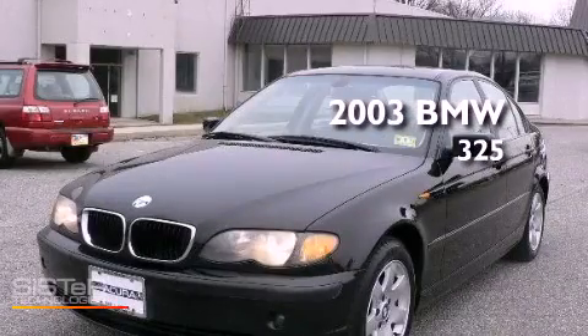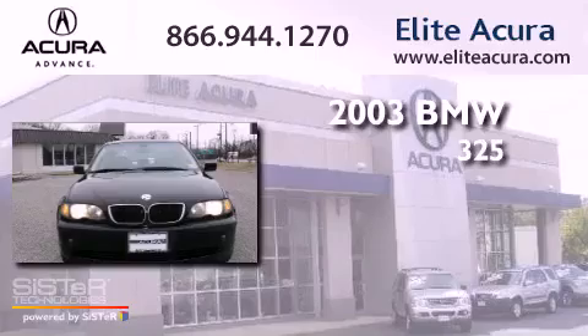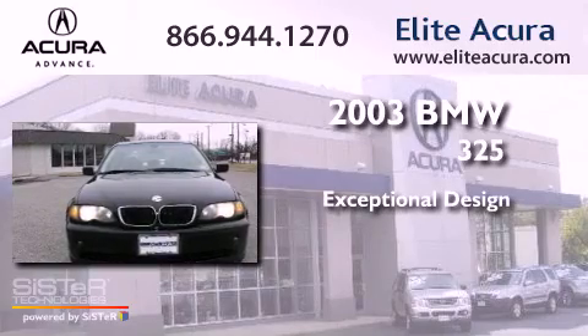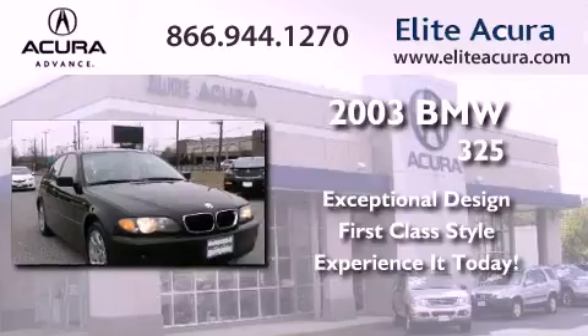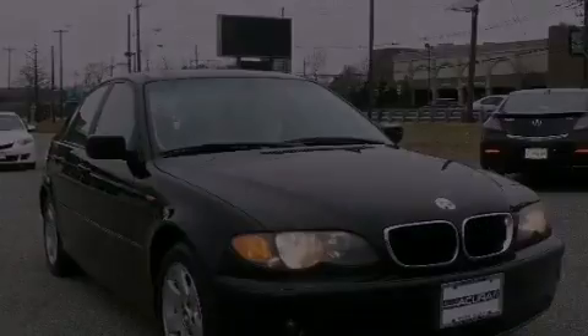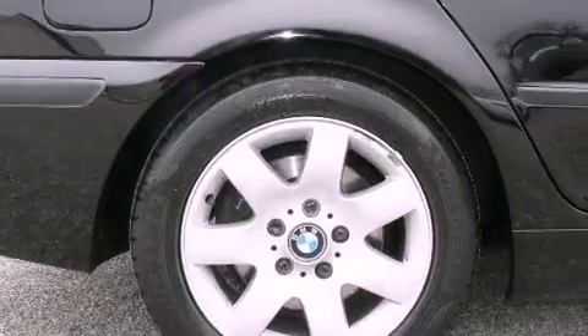This is a 2003 BMW 325. Features include a multi-link rear suspension, traction control and stability control systems, and heated side view mirrors.